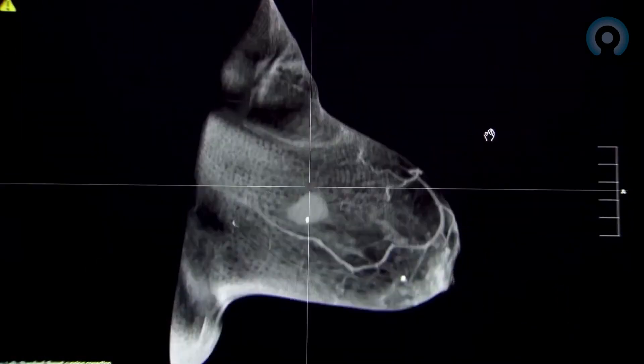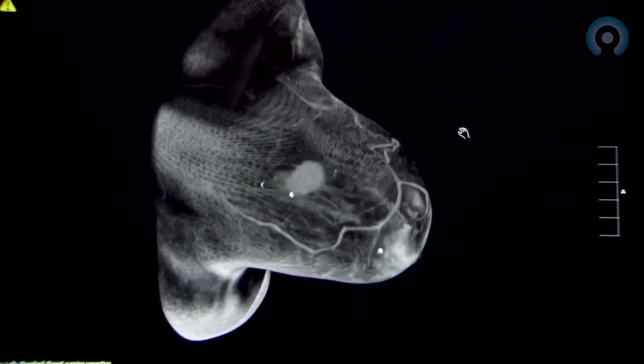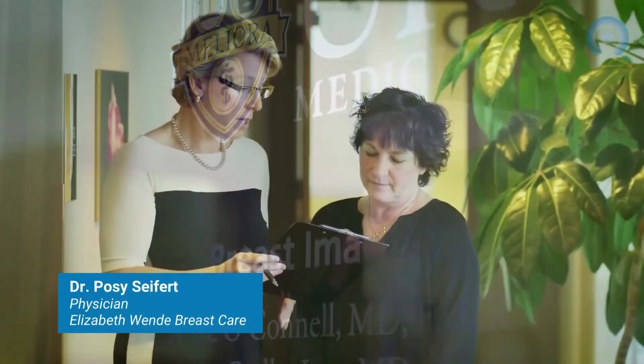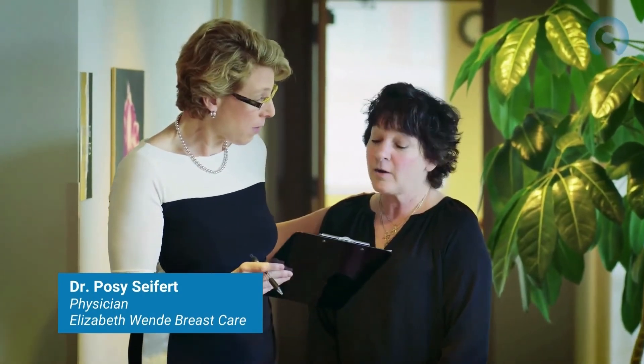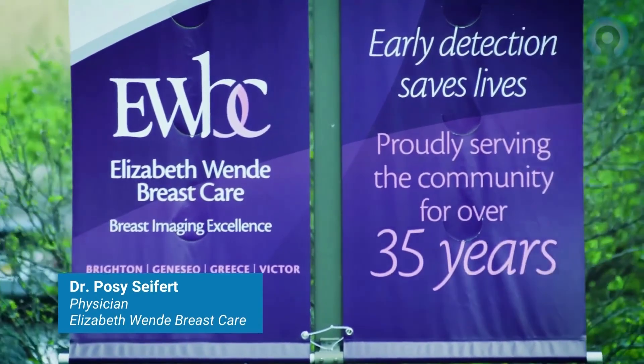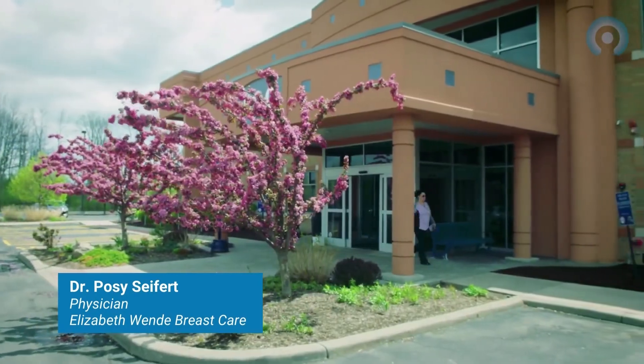Koning breast CT is a true three-dimensional image of the breast. The detector is surrounding the woman's breast, so the cancers have nowhere to hide. There's no way for overlapping tissue to be in the way from every angle. I've been working with cone beam CT since 2002, and what I've seen in multiple studies is that the focal spot size, the improved detector, as well as the exquisite spatial resolution allows me to see cancers that are four millimeters or less in size.